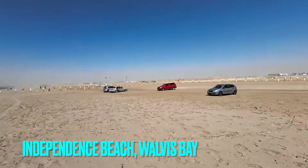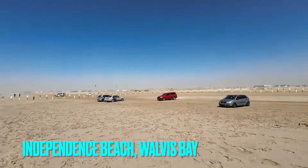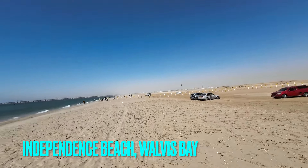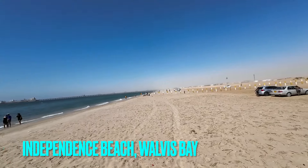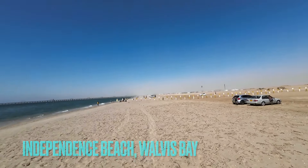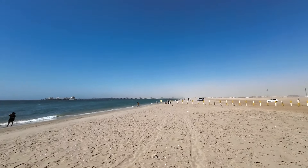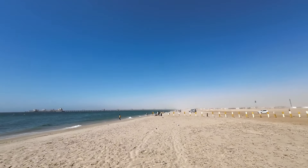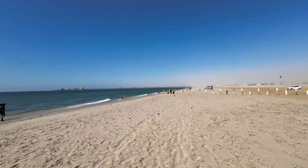All right, so we made it — we out here. We at the blackest beach around. We're at the blackest beach I've been to so far in Africa. I've been to some beaches in Madagascar, but they're not black like this. This is some real — I feel like I'm at home type black. It's a whole nother level.